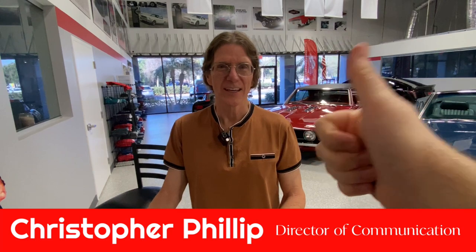Hi guys, Chris and PJ here live in the Dream Giveaway Garage. Today is Mailbag Wednesday. We are going to talk about Camaro — that's all we're going to talk about this entire episode.